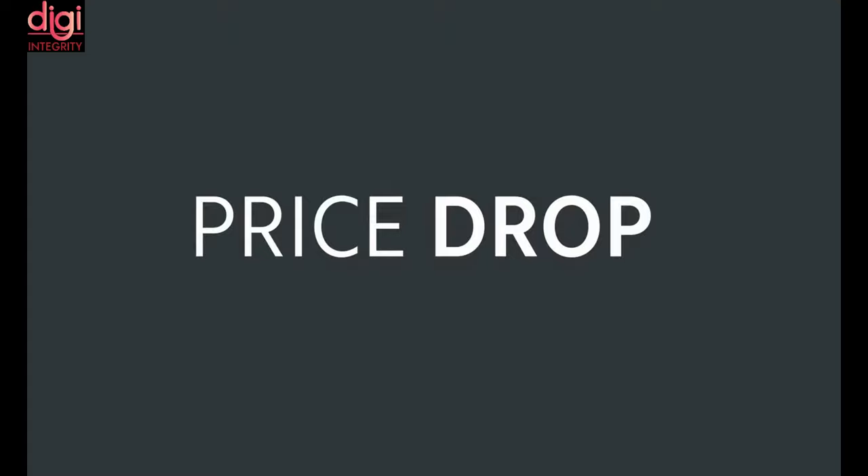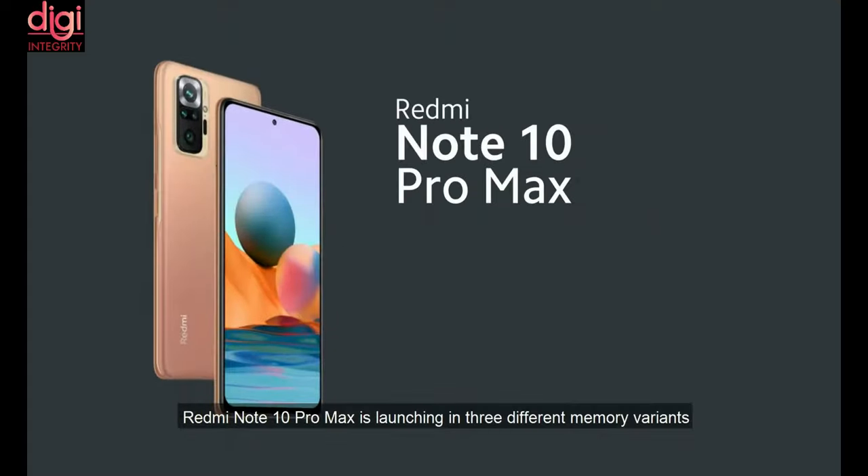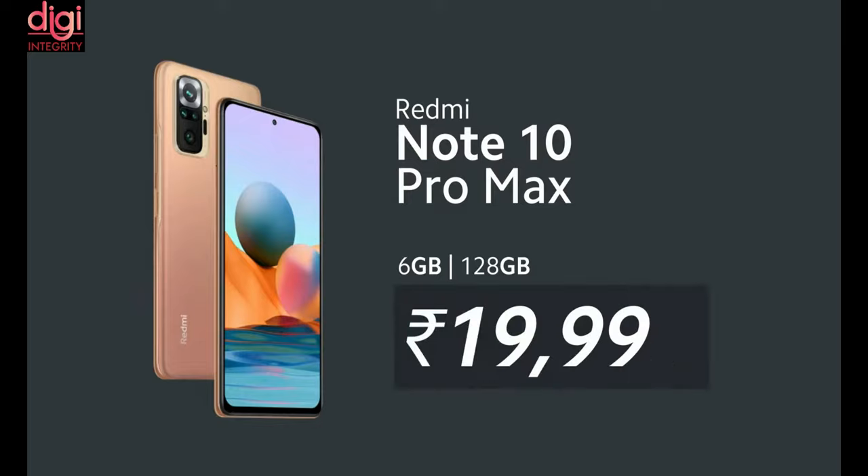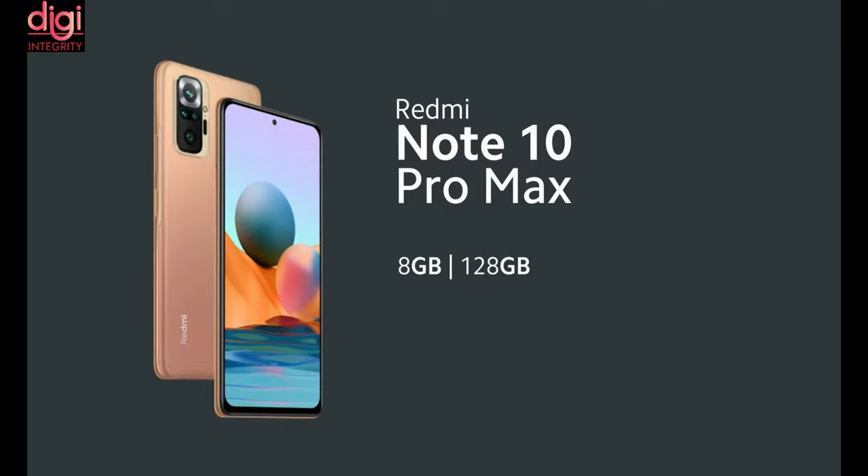The Redmi Note 10 Pro Max comes in 3 variants. 6GB RAM with 64GB storage is available at Rs. 18,999, 6GB RAM with 128GB storage is available at Rs. 19,999, and 8GB RAM with 128GB storage is available at Rs. 21,999.